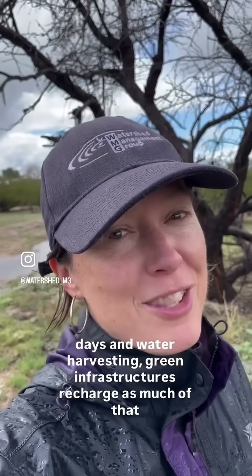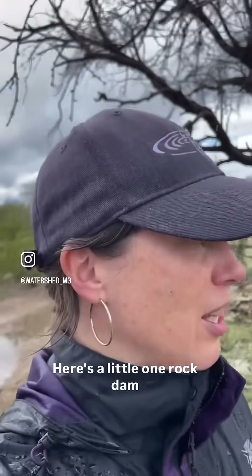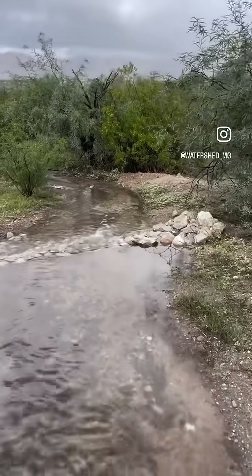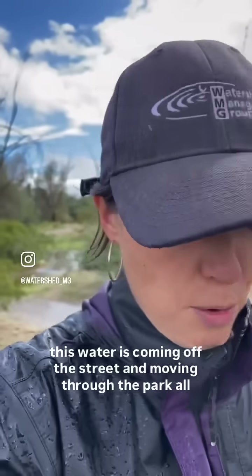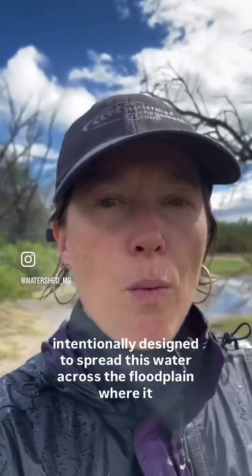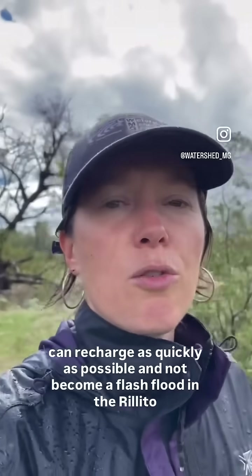Water harvesting and green infrastructure is helping recharge as much of that water as possible into our floodplain. Here's a little One Rock Dam. This water is coming off the street and moving through the park, all intentionally designed to spread this water across the floodplain where it can recharge as quickly as possible and not become a flash flood in the Rito River.